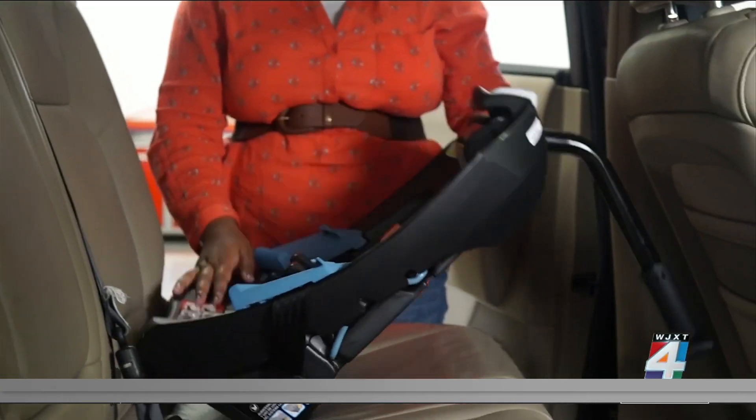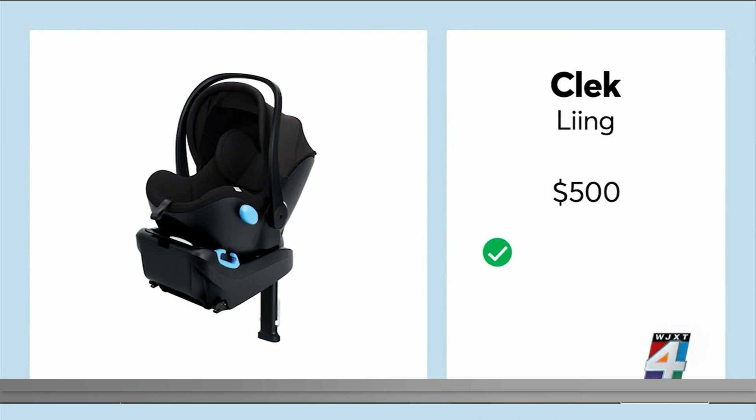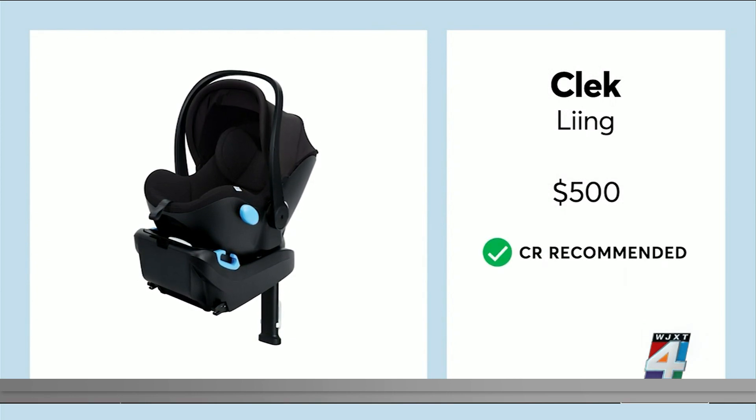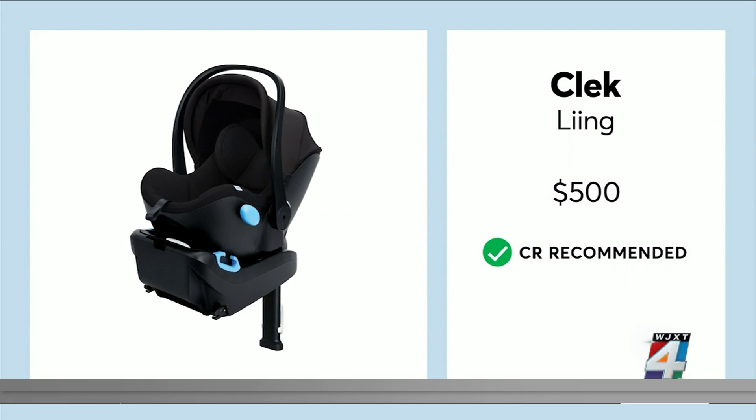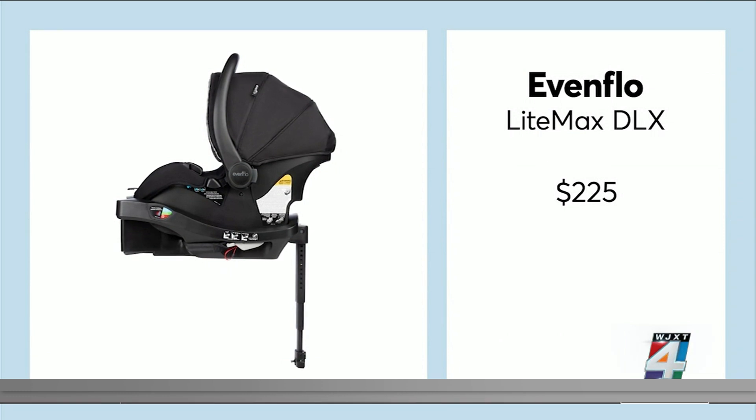You can expect to pay more for that extra margin of safety. For example, Consumer Reports' top-rated infant seat from CLEC offers excellent crash protection with its load leg. A more reasonably priced seat that also scored best for crash protection is the Evenflow LightMax DLX.